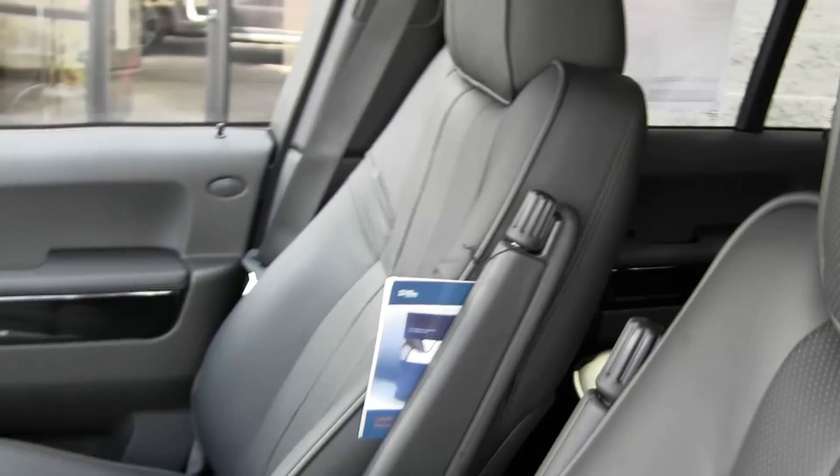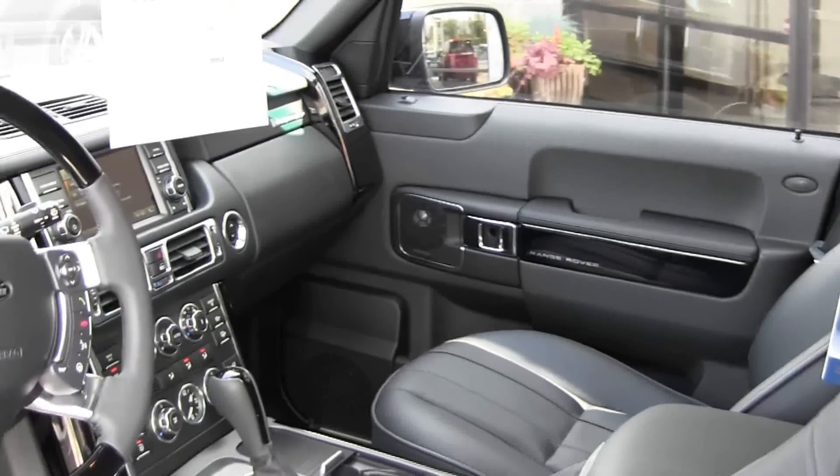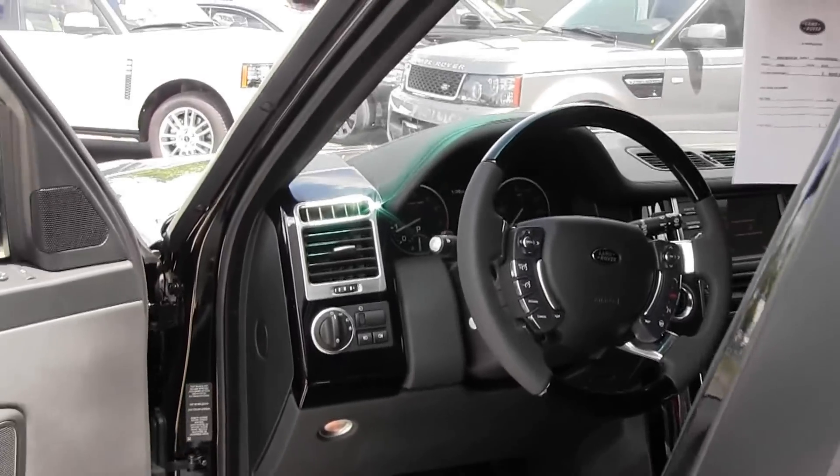You've also got an upgrade in the stereo system on this car — twelve hundred watts of power, seventeen speakers altogether. Truly a phenomenal stereo system.